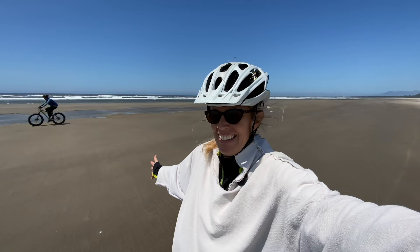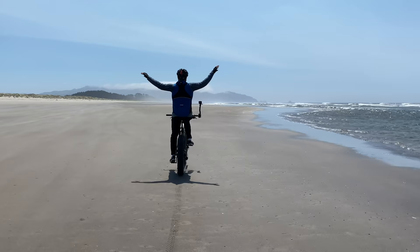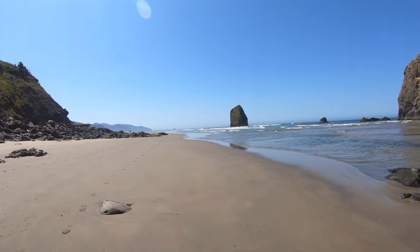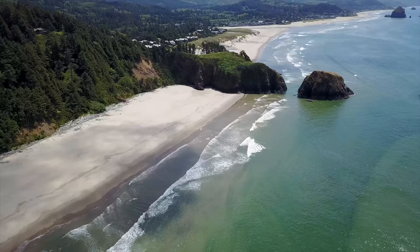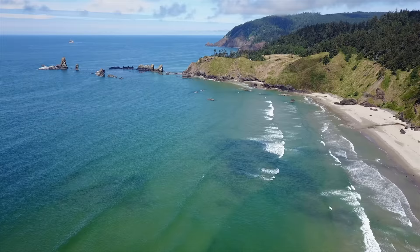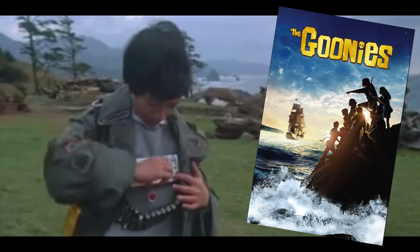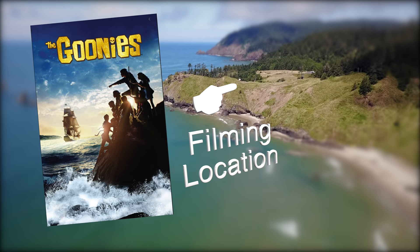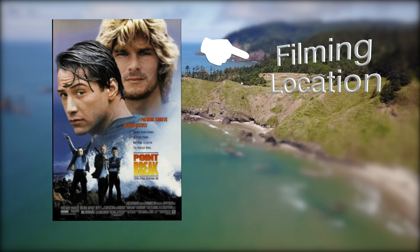I just love this stretch of coast. A couple of my favorite movies were filmed here, and if you recognize the theme music, of course that's the Goonies. The Goonies and also Point Break.